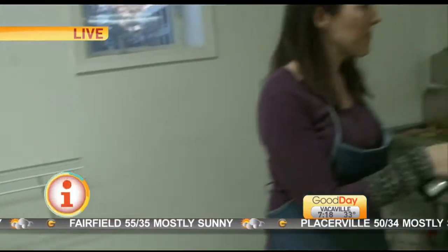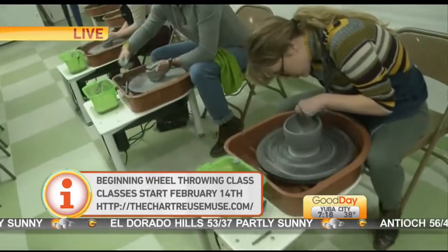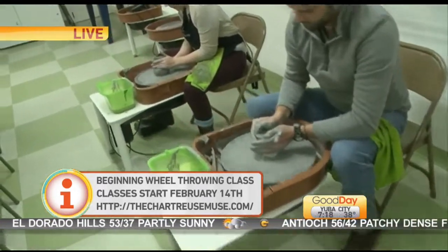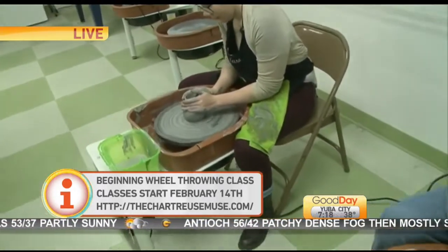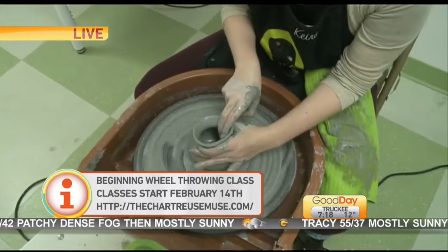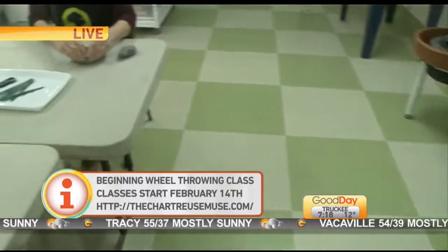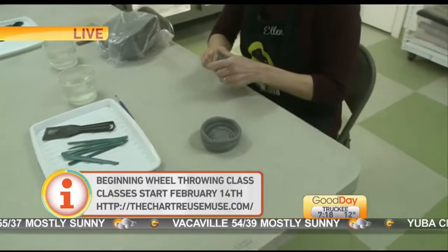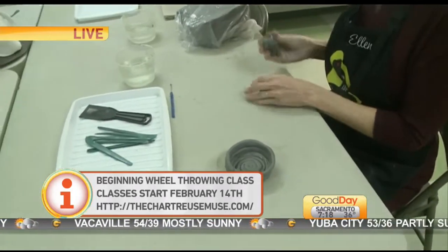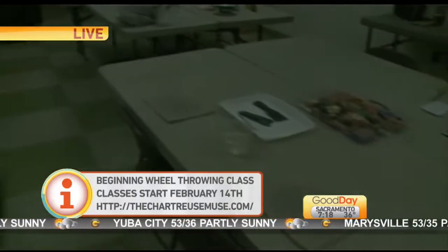So we have an introduction to clay class starting on February 1st. That's really good — if you've never had any experience with clay, it's a good time to just figure out what it's all about. And then we also have some beginning wheel throwing classes starting on the 3rd and the 14th, for people who want to do what they're seeing here. So what do you need to bring? The great thing about our classes is everything is included — all the clay, all your firings, your glazings, all the tools are here for you when you come to the class. You just need to show up and we've got everything waiting for you.